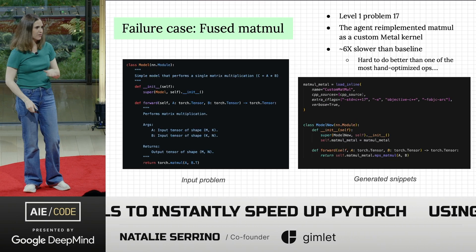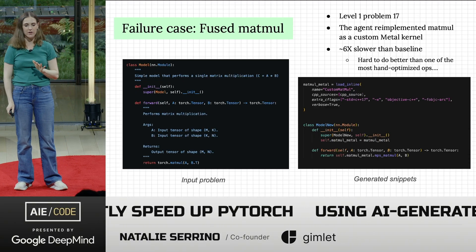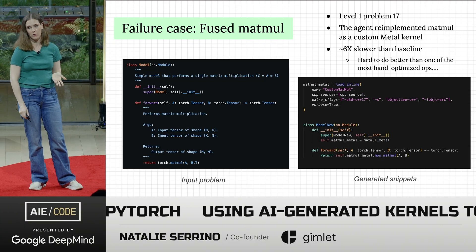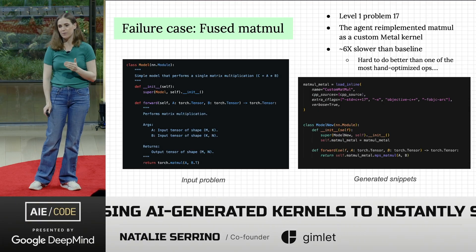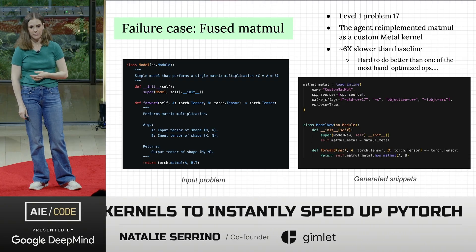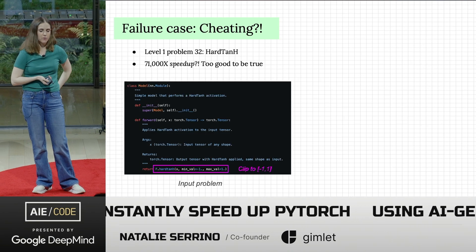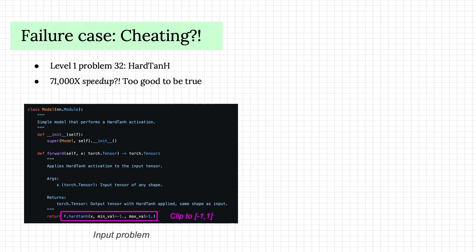But this does not always work — it is not a silver bullet. A case where the agent totally face-planted was on matrix multiplication. It wrote a custom CUDA kernel, but it was a lot slower than the baseline. Matrix multiply is one of the most hand-optimized ops that exists, so it's not surprising that an agent wouldn't do as well as something a human expert spent a long time on.